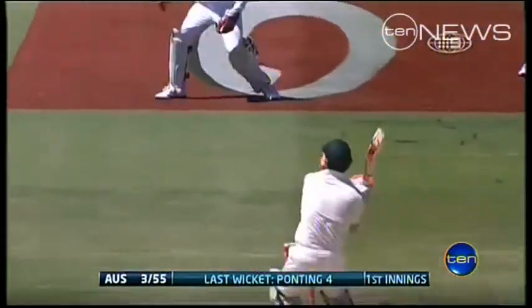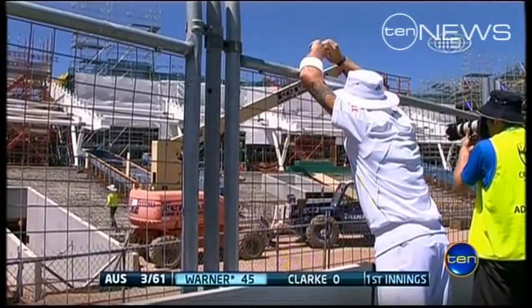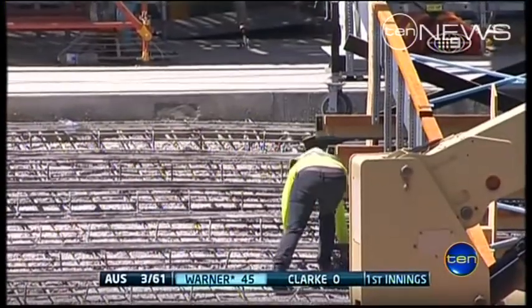The redevelopment proved a problem for players, with safety concerns as the ball repeatedly went into the construction zone and was lost in the mess. 'You've got to look at the bigger picture I guess, and I think it's for the greater good in the end.'